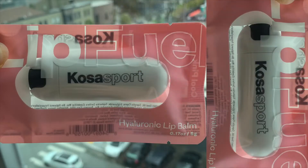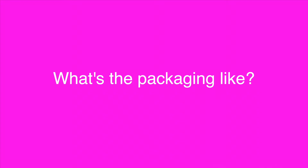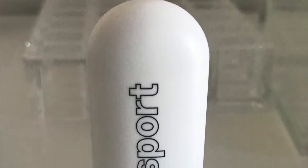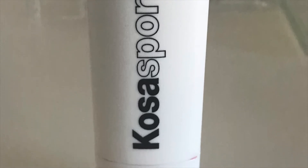I find the packaging to be really beautiful, easy, fuss-free, and kind of fun with the soft coloring. The tagline is 'an ultra hydrating hyaluronic lip balm delivering advanced lip care powered by active botanicals to transport you to a sporty state of mind.' The lip balm casing itself is perfect because it's slim, sleek, and small — it can go in your back pocket, your gym bag, your clutch, or even your sports bra.